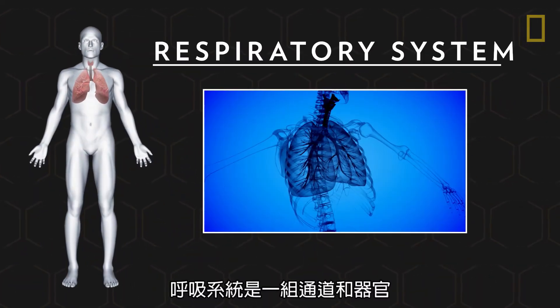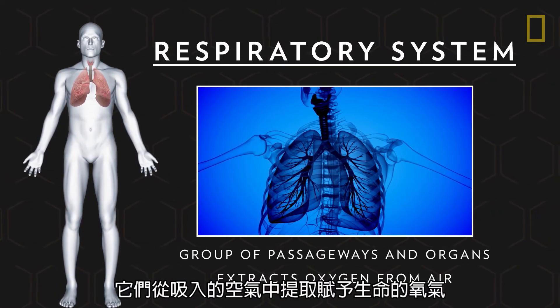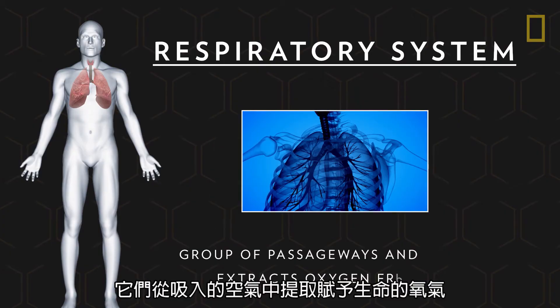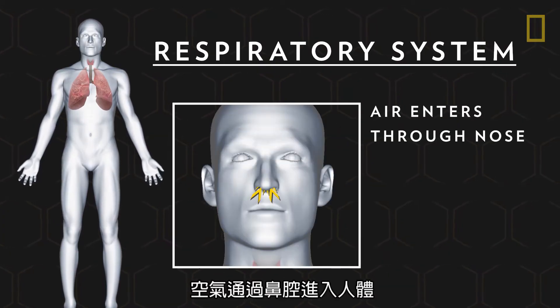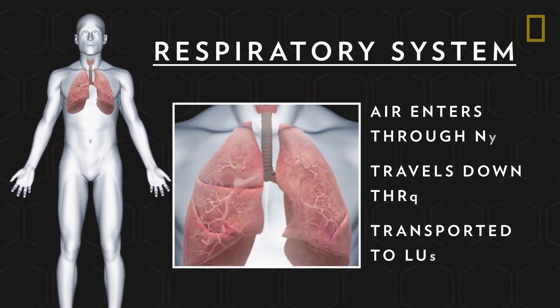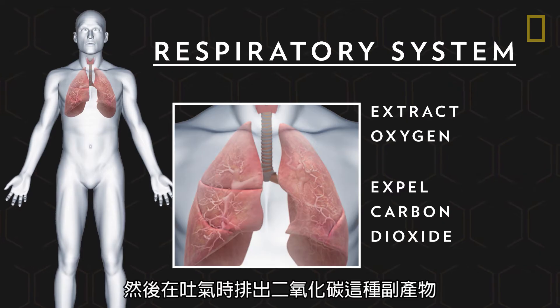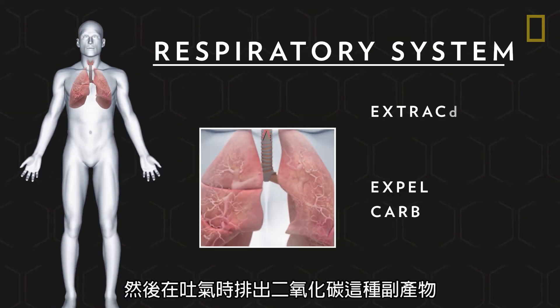The respiratory system is a group of passageways and organs that extracts life-giving oxygen from the air we breathe. Air enters the body through nasal cavities, travels down the throat, and is then transported to the lungs. The lungs extract oxygen for the body to use and then expel a carbon dioxide byproduct when we exhale.